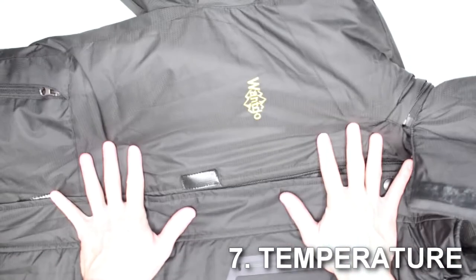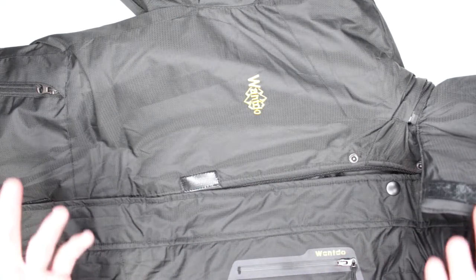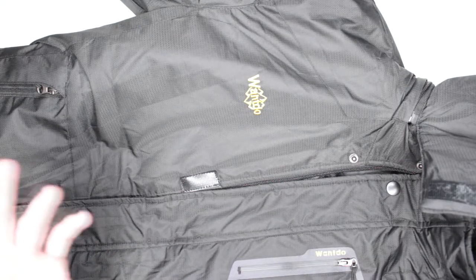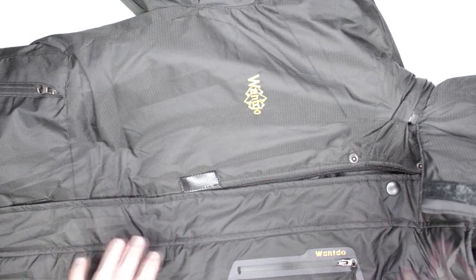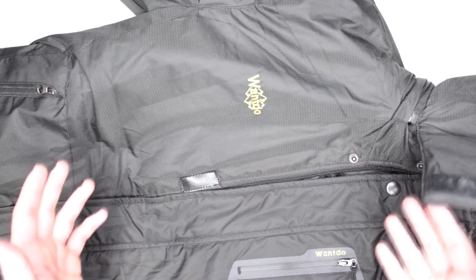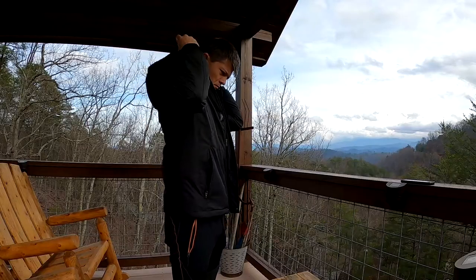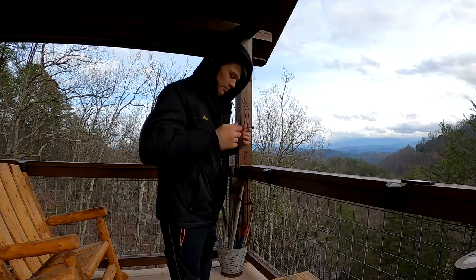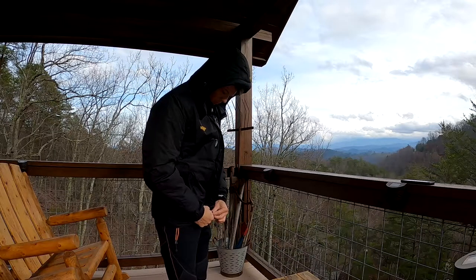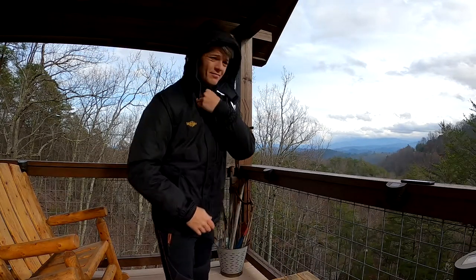Criteria number seven — temperature. I tested this jacket in the 30s — actually it was exactly 30 degrees. With just a t-shirt underneath it was definitely doing its job very well. The fleece is very, very warm. If you have experience testing this jacket in colder temperatures, let us know in the comments below — it will be very helpful.